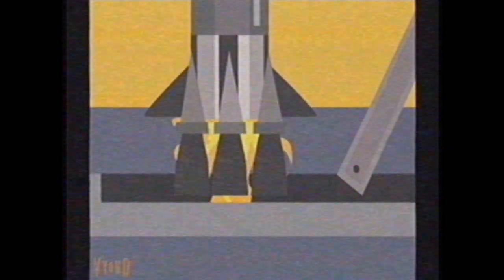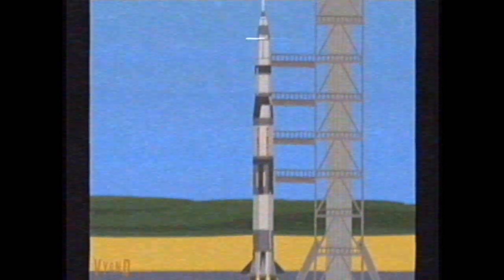6, 5, 4, 3, 2, 1, 0. All engines running. Liftoff! We have a liftoff — 32 minutes past the hour. Liftoff on Apollo 11. Tower cleared.